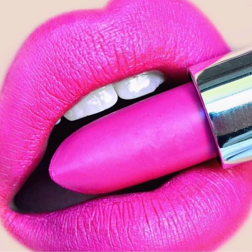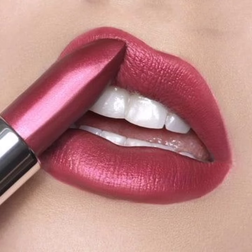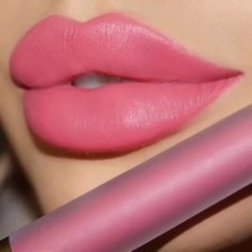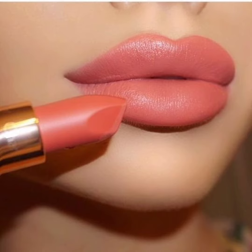Moving on to trendy lipstick — this type of lipstick is all about making a statement. Trendy lipsticks often come in bold, bright colors that are attention-grabbing and eye-catching. They are perfect for special occasions or when you want to stand out from the crowd. Trendy lipstick can also be used to create a fun and playful makeup look that is perfect for festivals or parties.